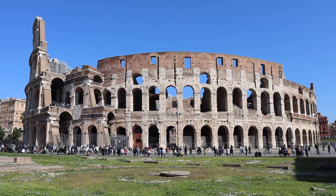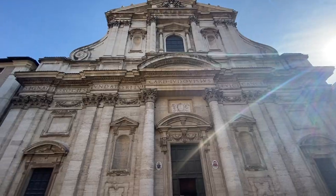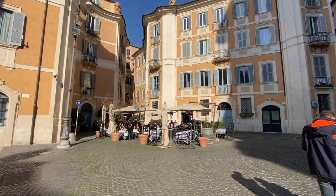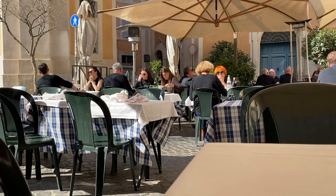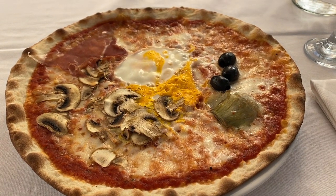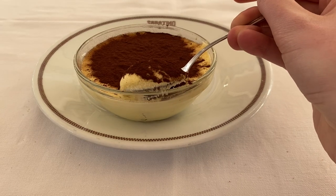But before leaving the Colosseum and beginning our new tour, I decided to explore more of the streets of Rome and find something to eat. Lucky for me, I found this adorable pizzeria right in the heart of Rome. The tiramisu dessert was also very delicious.